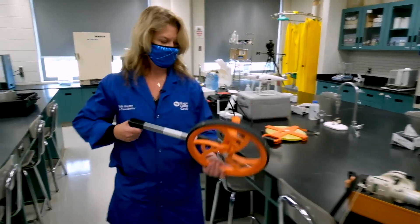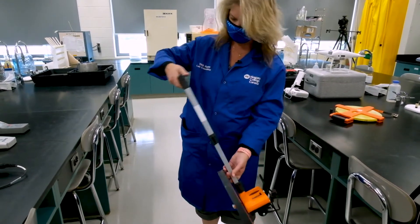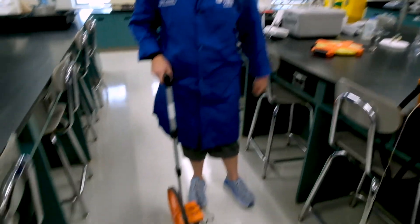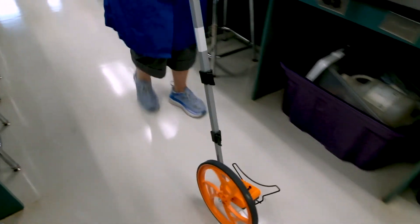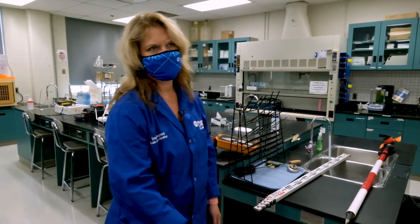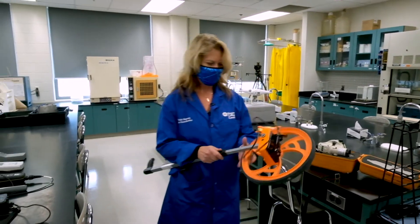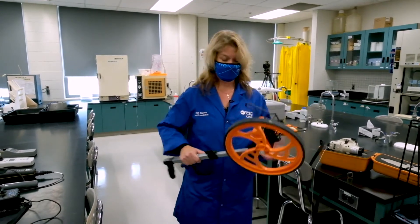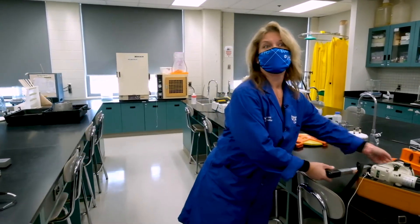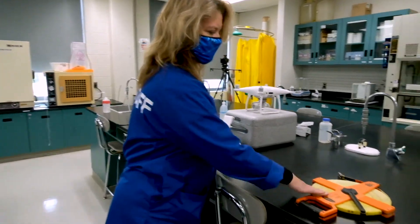This is used in environmental assessments all the time — it's called a planimeter, or what I like to call it, a measuring wheel. You zero it, then roll along and it records how far you've walked. It's a bit more accurate than calibrating your step count. This is just a large tape measure that also helps with surveying.